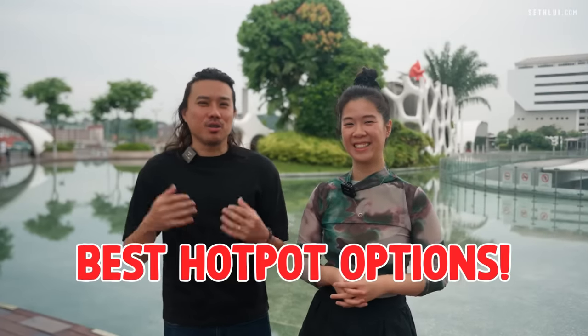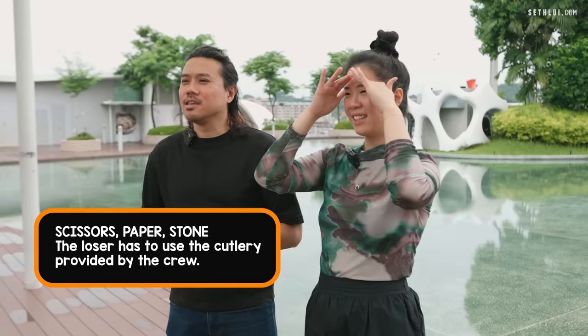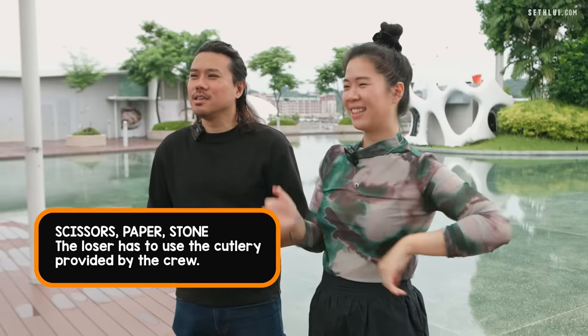In today's Food Finders, we're gonna show you some of Singapore's best hotpot options. We have Jan with us today! At every restaurant, you all will play scissors paper stone. The loser has to use the cutlery we provide. I cannot even handle chopsticks. Let's go check out the first place — hotpot time!